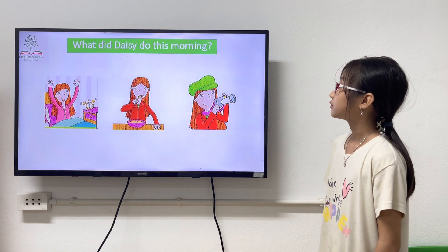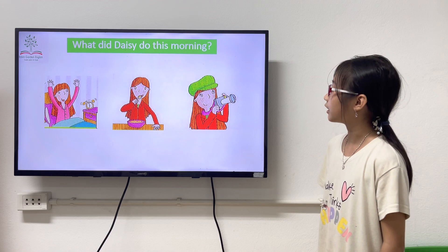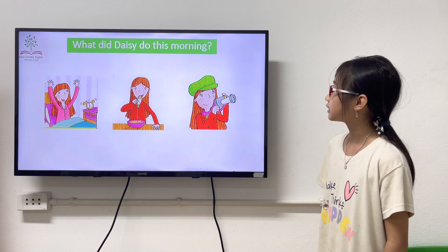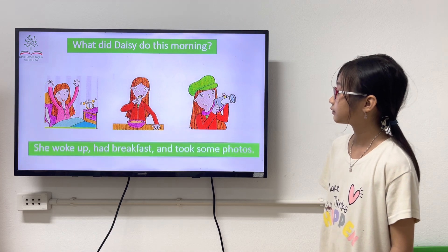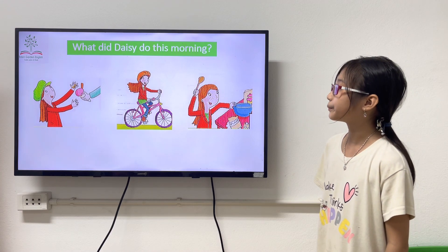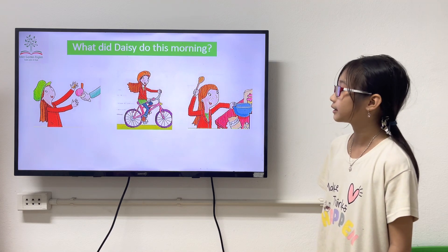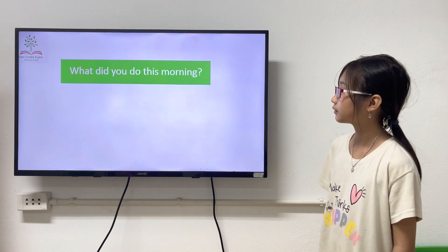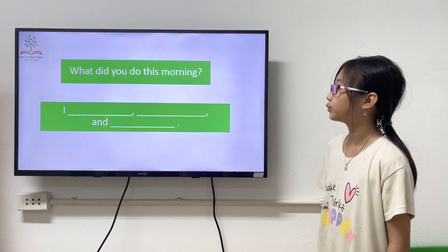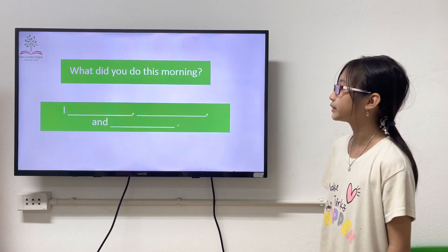What did Daisy do this morning? She woke up, had a break, and took some photos. What did Daisy do this morning? She boxed on high green, rolled a pie, and made cake. What did you do this morning? I woke up, had a break, and went to school.